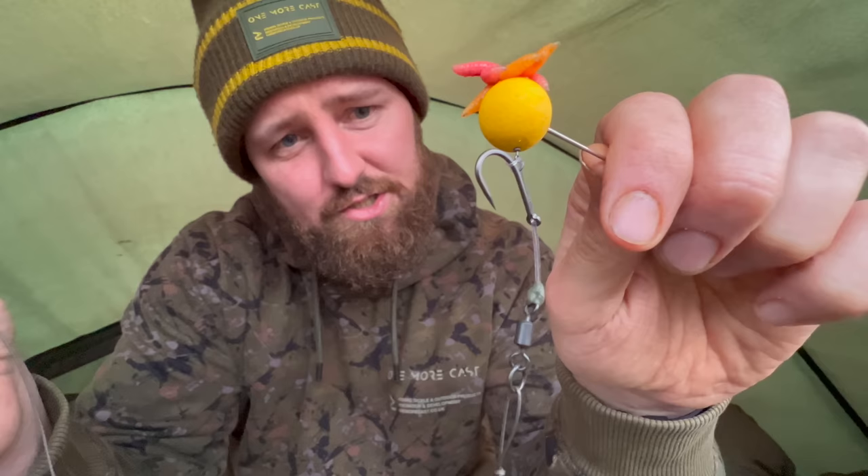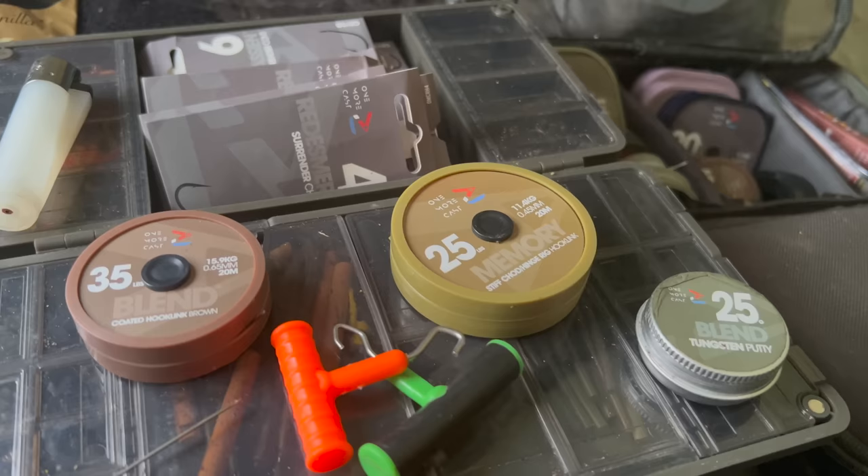Then I've got a small piece of tungsten putty over the knot — that's just to make sure it critically balances down. Then I've got the ring swivel. And as you'll notice, I've got quite a long boom section. This is to compensate for the weed that I'm actually casting into, as the weed's about a foot and a half long. So I've used a 35-pound blend coated braid with another blob of putty in the middle of it, and my 50mm anti-tangle sleeve on the end. And that is my finished rig, ready to cast down.